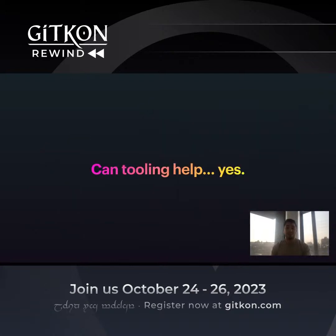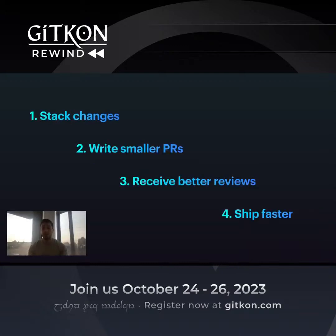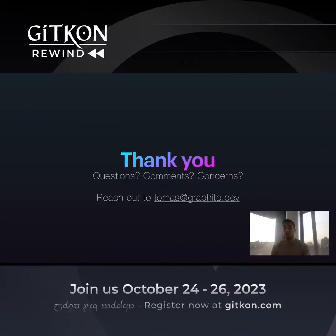So in short, yes — this is a place that tooling can help. Stacking is a workflow that becomes very possible and keeps you unblocked as you adopt tooling to support it. You should stack your changes, which allows you to write smaller PRs, which allows you to receive better reviews, and which ultimately allows you to ship faster. Thank you — feel free to email me at tomas@graphite.dev. Happy to respond and talk more about this workflow.